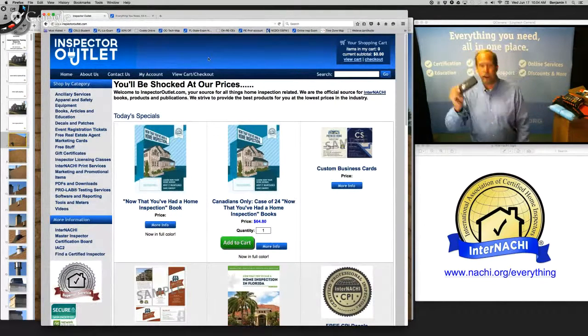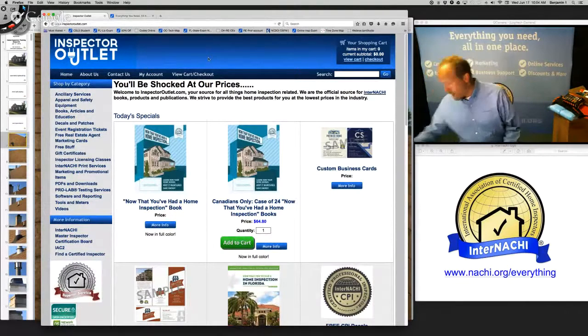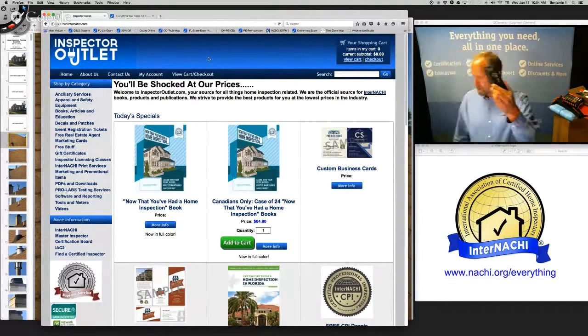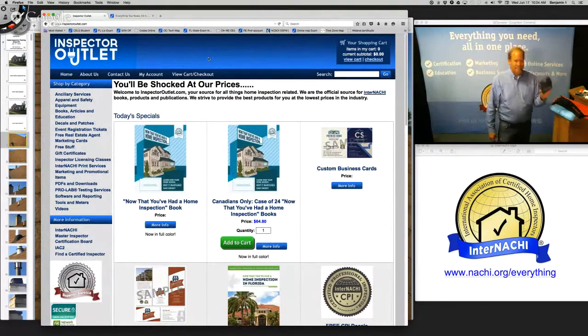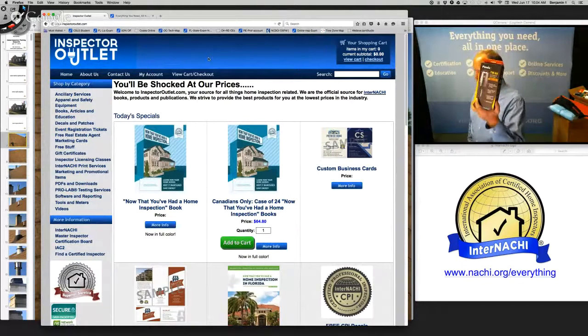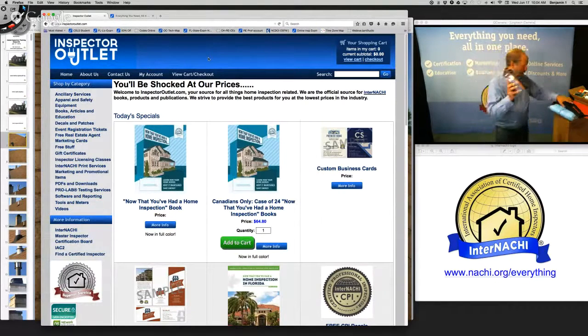There are infrared cameras — this one is for your iPhone, you snap it on for a few hundred bucks; it's from FLIR. There's also a fantastic flashlight with a lot of lumens and a neutral white tint so that colors come out really well in your photographs. This is from Inspector Outlet.